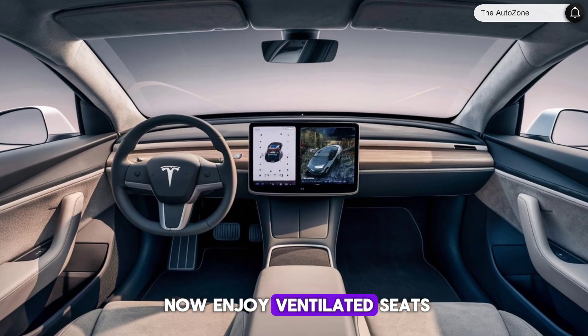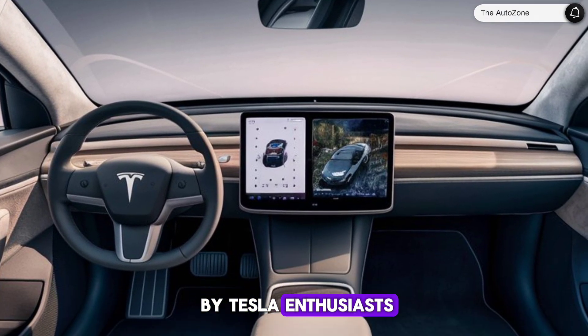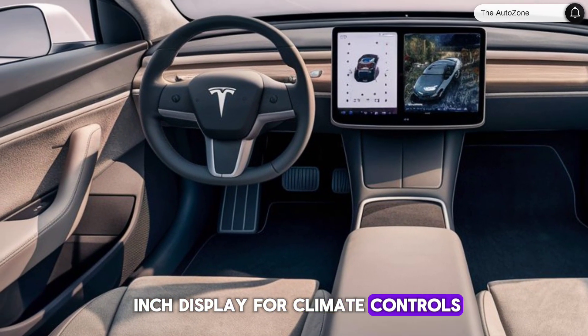Front seat occupants can now enjoy ventilated seats, a feature that's been long requested by Tesla enthusiasts. The rear passengers aren't left out either, with their own 8-inch display for climate controls and entertainment.